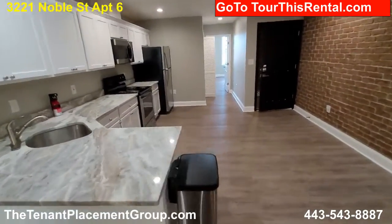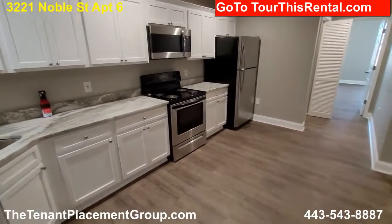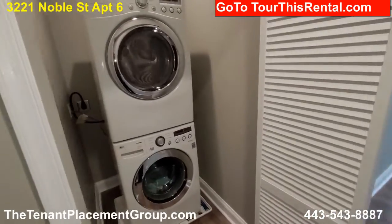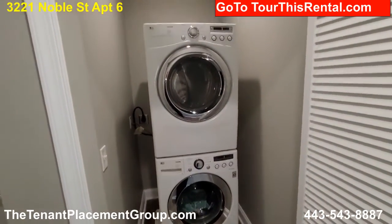Gorgeous kitchen. Nice — everything just finished up. By the way, we have a washer and dryer, full size.